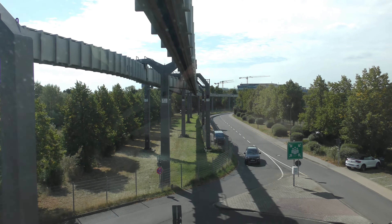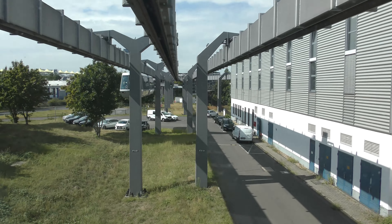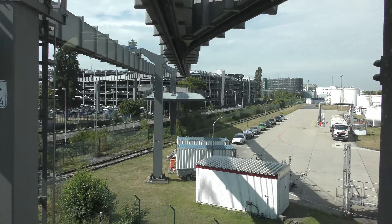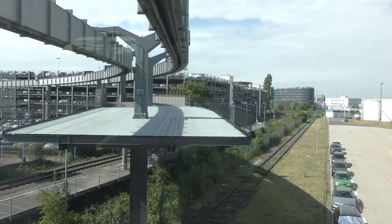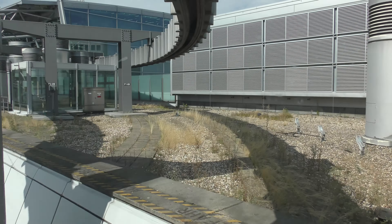By the way, monorail isn't really the best name for this thing, because on the inside of the thing we are hanging from, there are rubber tires. I must say that in practice, options such as trams or buses are often cheaper and more reliable than monorails. But I do like the fact that you float over everything, so I think it's a nice little system for an airport.